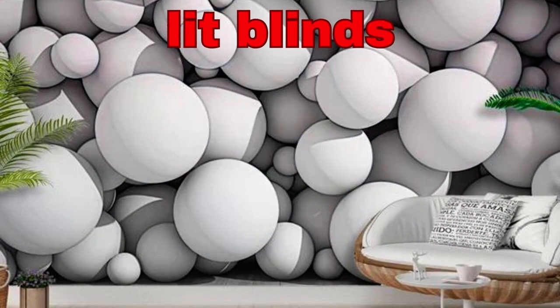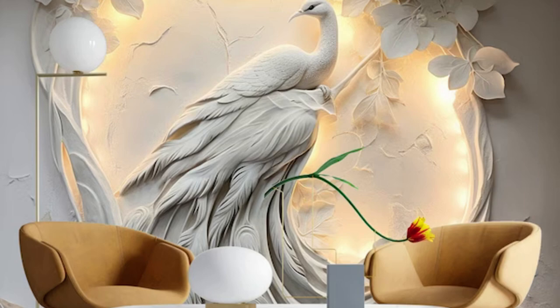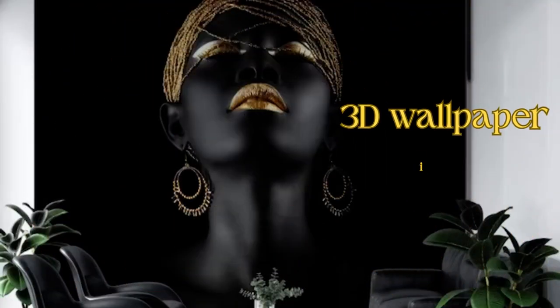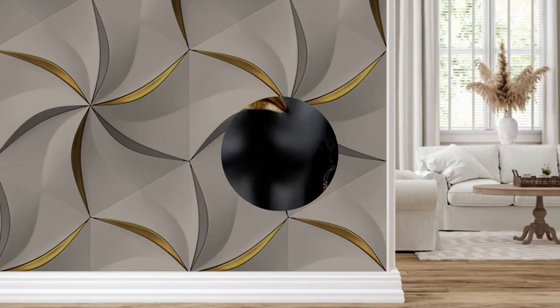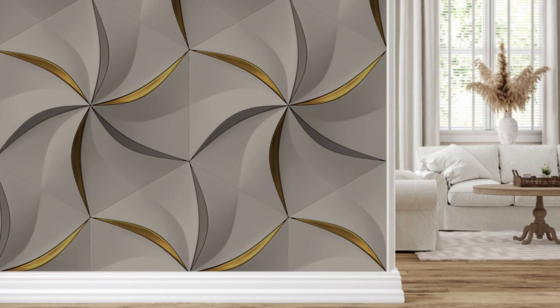Whether you want to transform a dull living room into a vibrant and dynamic environment, or turn a small bedroom into a cozy and inviting retreat, 3D Wallpaper can work wonders. The range of designs available is virtually limitless, from geometric shapes to natural elements like brick, stone, and wood. The visual impact of 3D Wallpaper is truly mesmerizing, as it plays with light and shadows to create an immersive and captivating ambience.